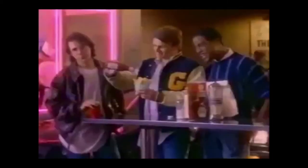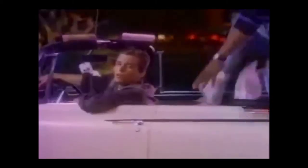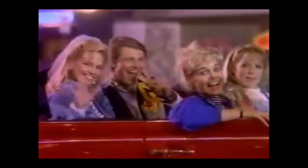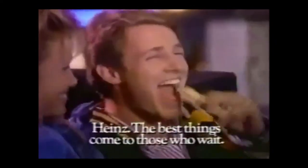What's Ernest doing now? He's waiting for the ketchup. He's what? Hey, we don't wait for ketchup. You don't? Hope you and your ketchup have a real nice time. Heinz ketchup — it's so rich, so thick. Why waste time with anything else? Hey Ernie, need a ride? Heinz ketchup — the best things come to those who wait.